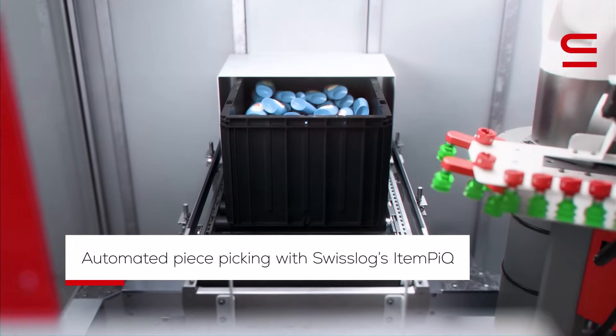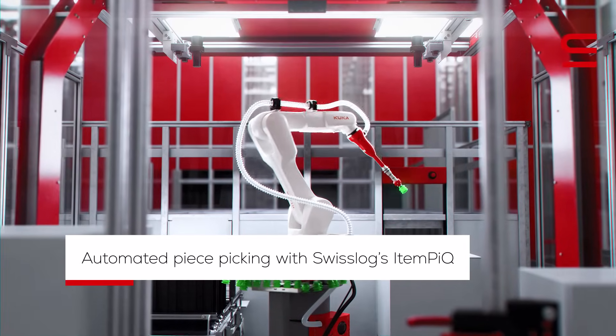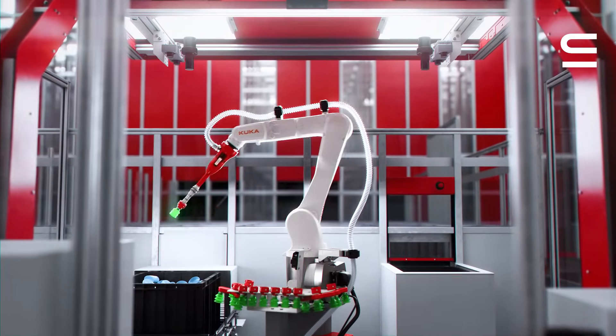With SwissLog's item pick, you can add precise, automated piece-picking to help cover seasonal peaks 24x7.